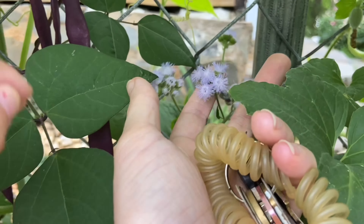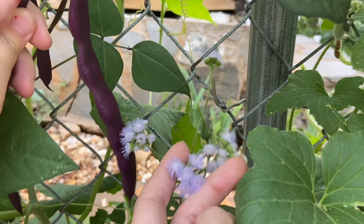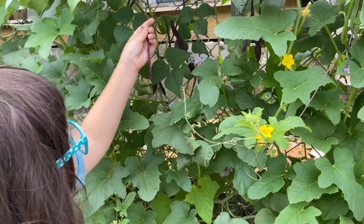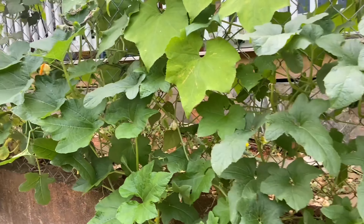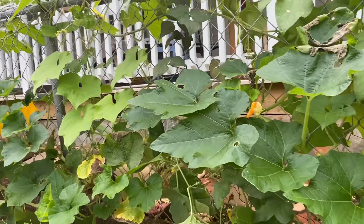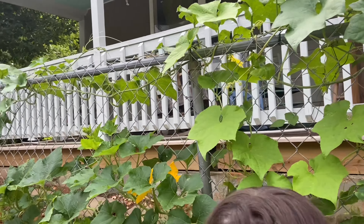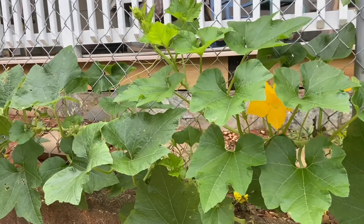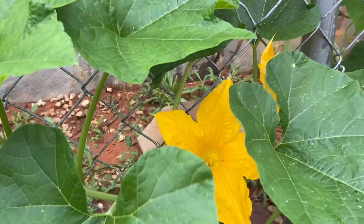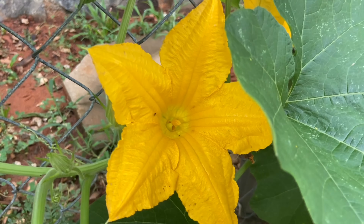This is Mexican paintbrush — just a beautiful little flower. I don't see any loofah gourds on the vine yet, and I don't see any pumpkins on this vine yet, but there are flowers — beautiful flowers.